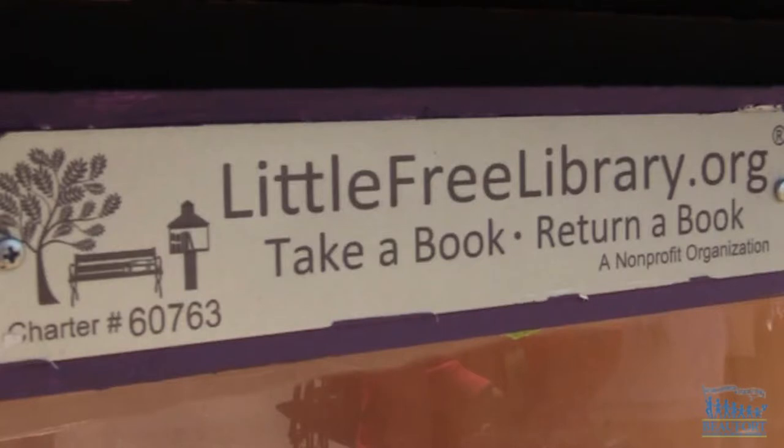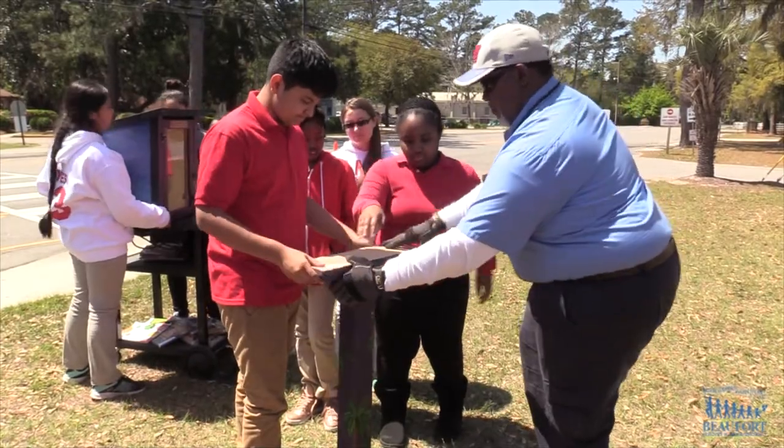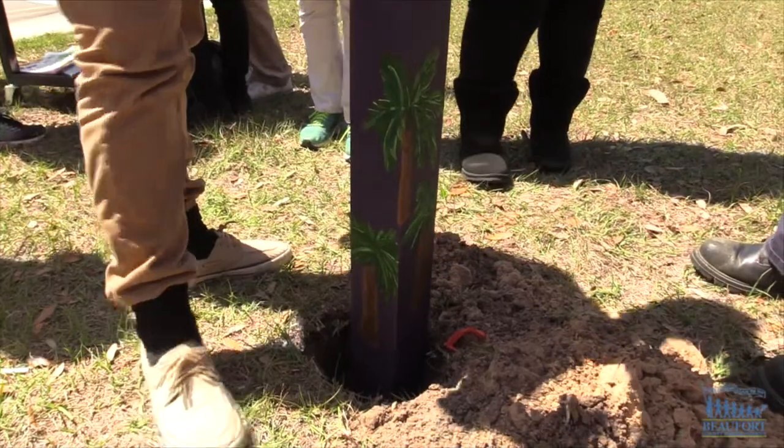It's a student-led program, so the children — the 8th grade buddies do all the planning and deciding on what to do, which is where this lending library came in. This was something that they wanted to do, and we supported them as staff and got them the materials that they needed, and they took it from there. We're incredibly proud of our exceptional students and our 8th grade buddies.